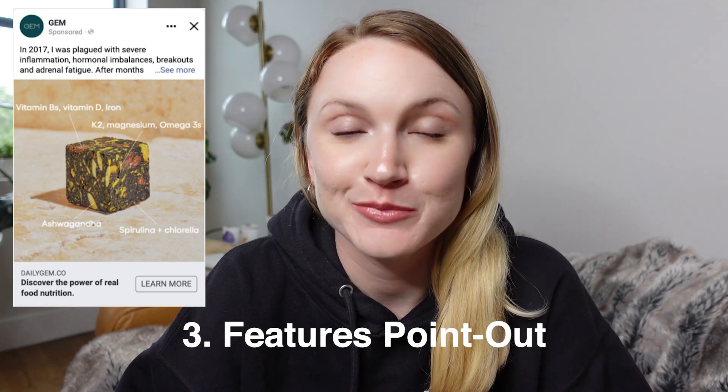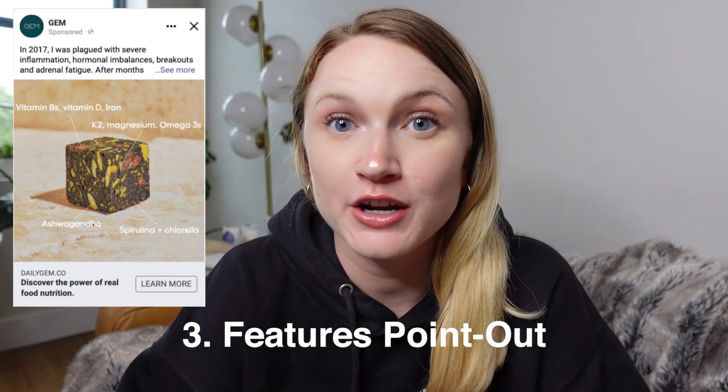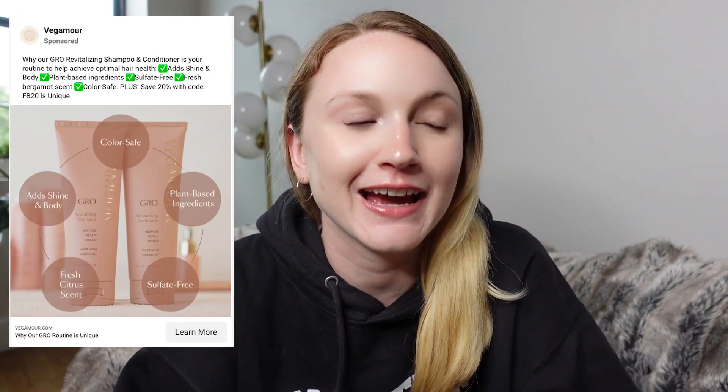The next ad is what I call a features point-out ad. This simply takes a close-up shot of your product and points out the features or benefits around it. I so often see this become a top performer for a lot of brands — it's actually been the ad we've scaled multiple accounts with. And it's something so simple that you could just create it in Canva. Really as simple as it gets.